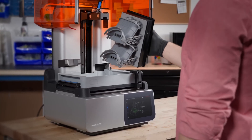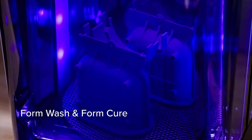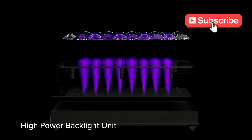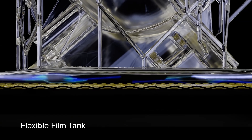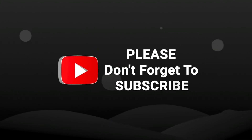And there you have it — five incredible 3D printers covering every budget and use case imaginable in 2025. From the budget-friendly Ender 3 V3 to the detail-obsessed Form 4, there's truly never been a better time to dive into 3D printing. If you found this helpful, smash that subscribe button — we've got tons more in-depth tech reviews coming. Drop a comment letting me know which printer caught your eye, and don't forget all these printers are linked in the description with the best current prices. Until next time, keep creating and stay awesome.